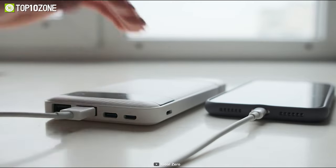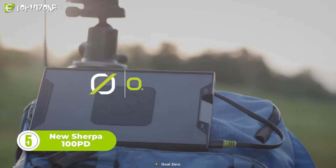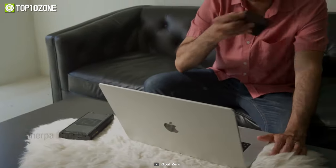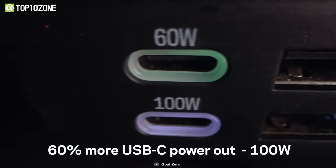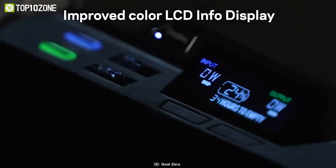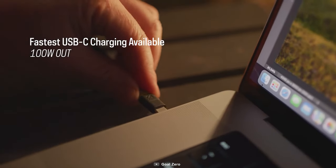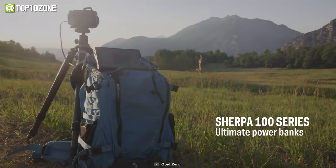A power bank is a must-have essential during off-grid camping adventures, and that's where the new Sherpa 100PD power bank comes in. This compact power bank features a 100-watt USB-C power delivery port suitable for the latest gadgets including iPhone, MacBook, or Android smartphones, offering up to 60% faster charging than previous Sherpa models. There are also two USB-A ports for devices like fitness trackers and GPS devices. A color LCD display shows the critical power and charging status, and you can charge it from a wall socket or a compatible solar panel.